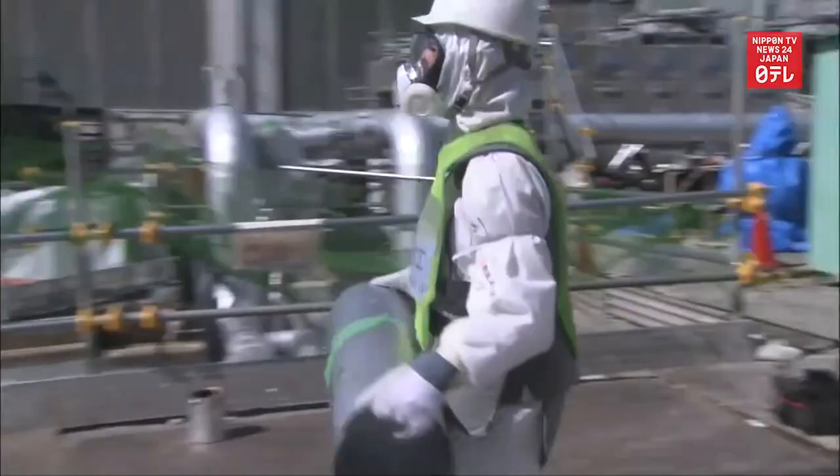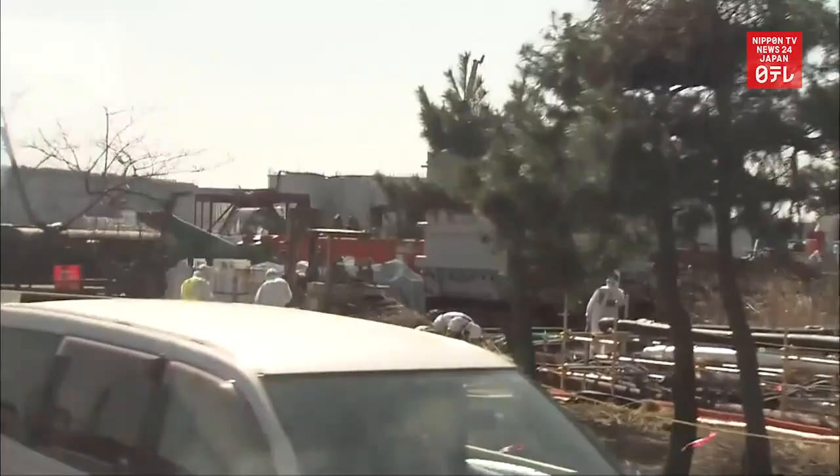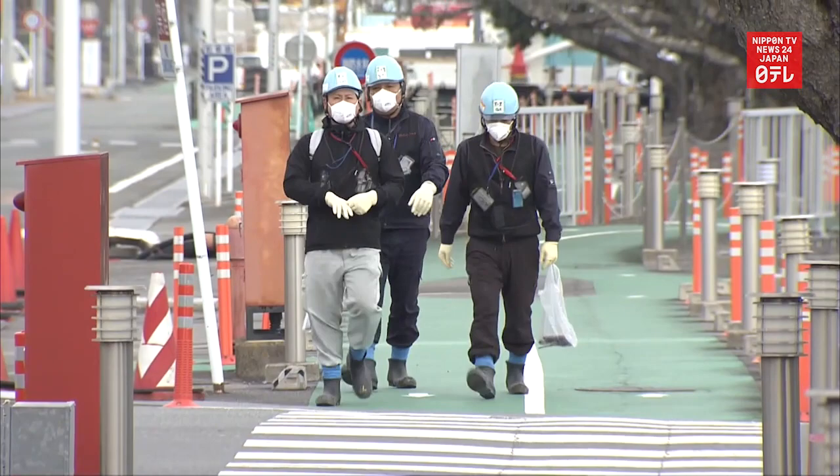The plant was likened to a field hospital just after the accident. But most areas have been decontaminated, and workers do not need to wear protective gear there.